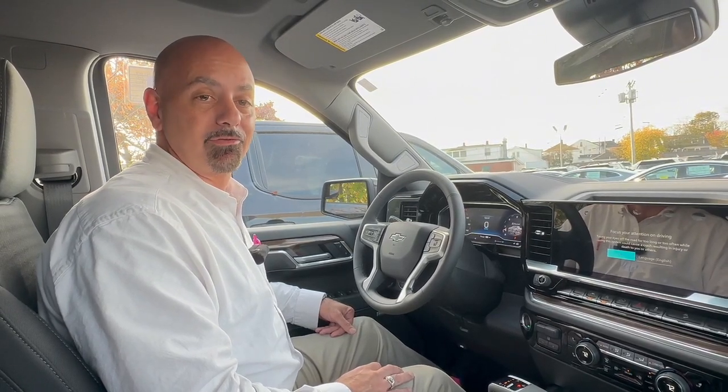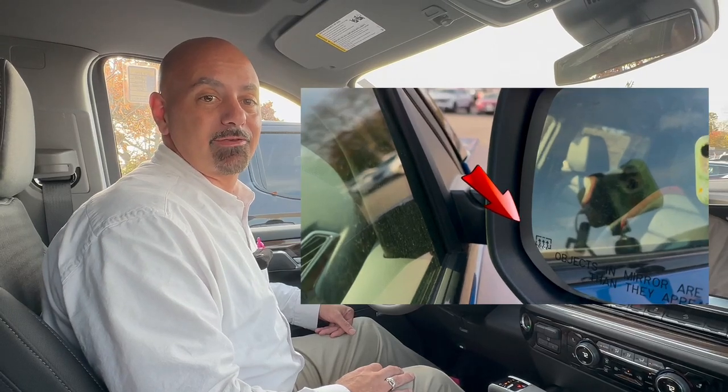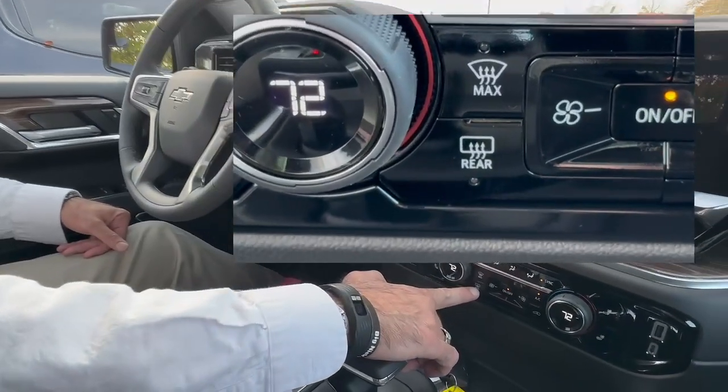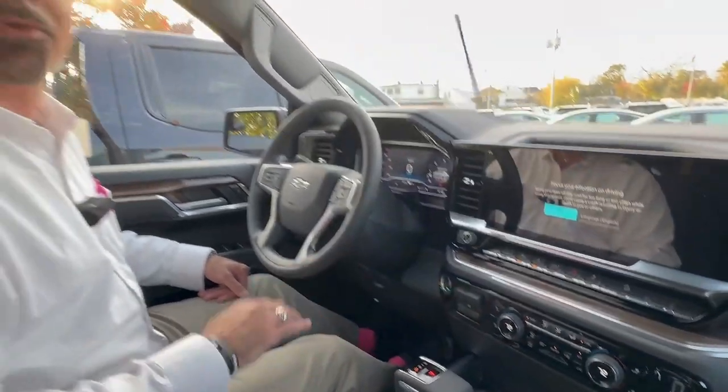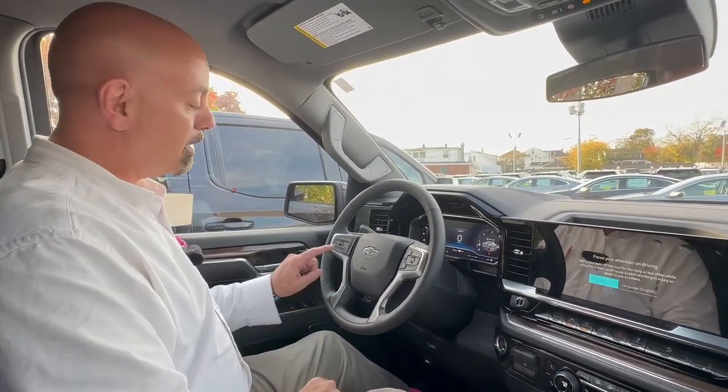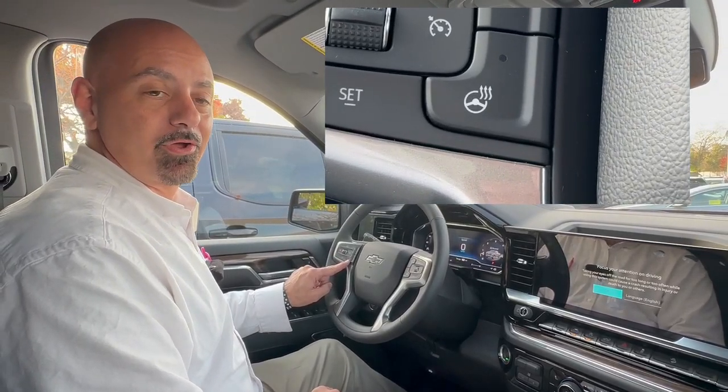One of them is your heated mirrors. That's right, if they get iced over, all you have to do is push this button right here. That's the rear defrost button, but it also turns on the heated mirrors. And your heated steering wheel — the button right there on the steering wheel will turn that on for you.